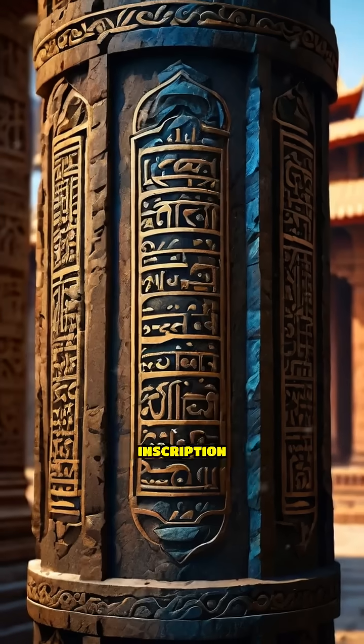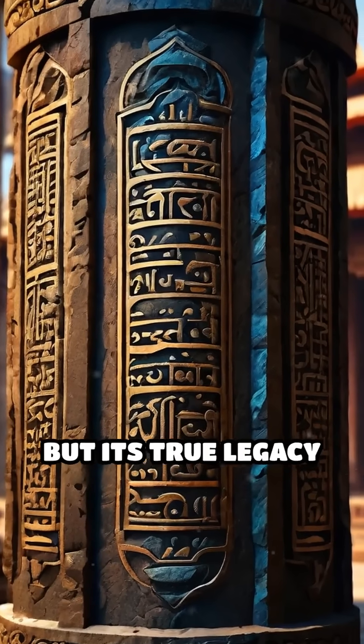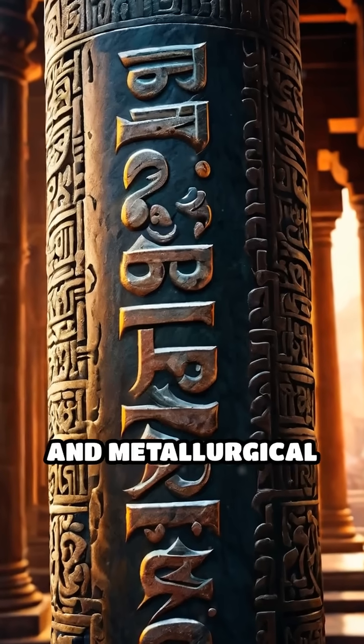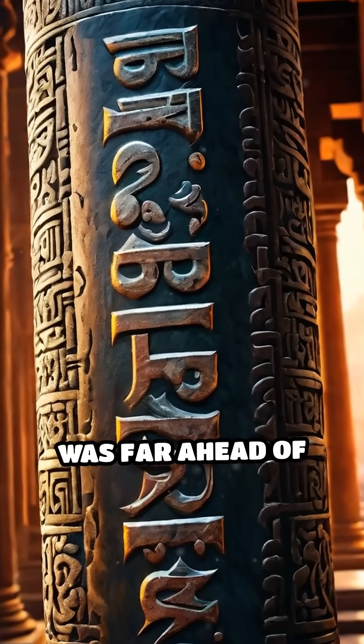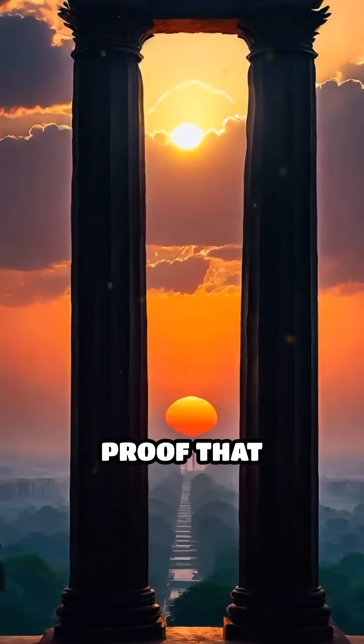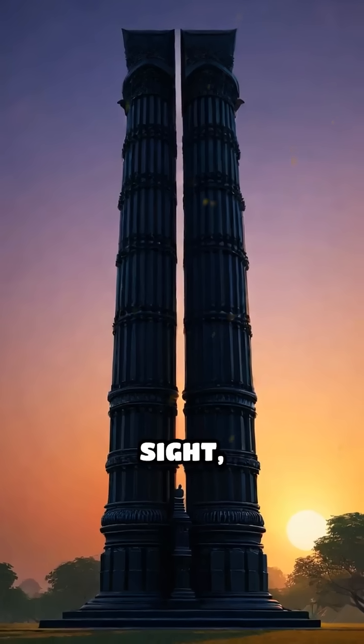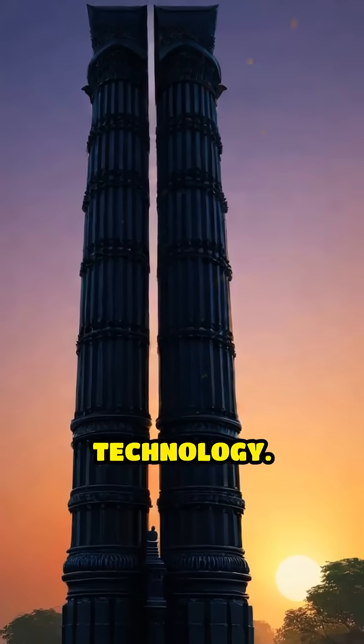The pillar's Sanskrit inscription reveals it was erected to honor a king, but its true legacy is a testament to advanced craftsmanship and metallurgical knowledge that was far ahead of its time. The iron pillar stands as silent proof that sometimes the greatest mysteries are hidden in plain sight, challenging our understanding of ancient technology.